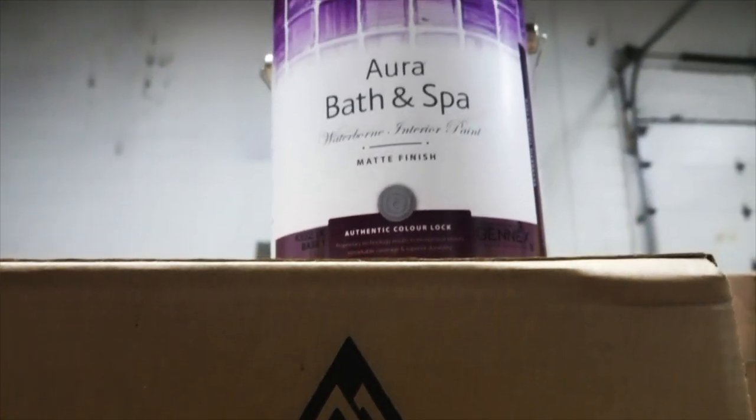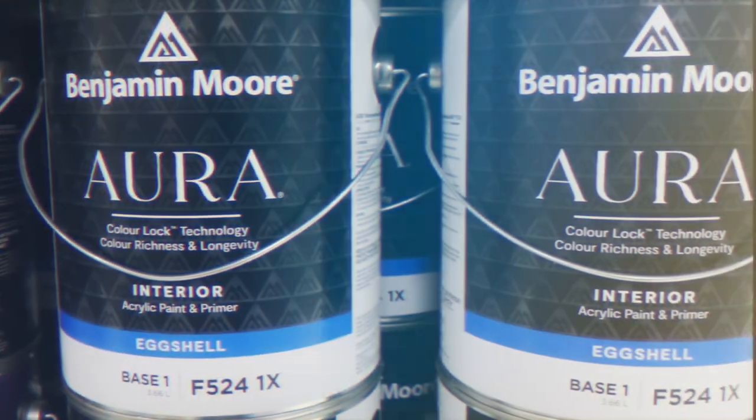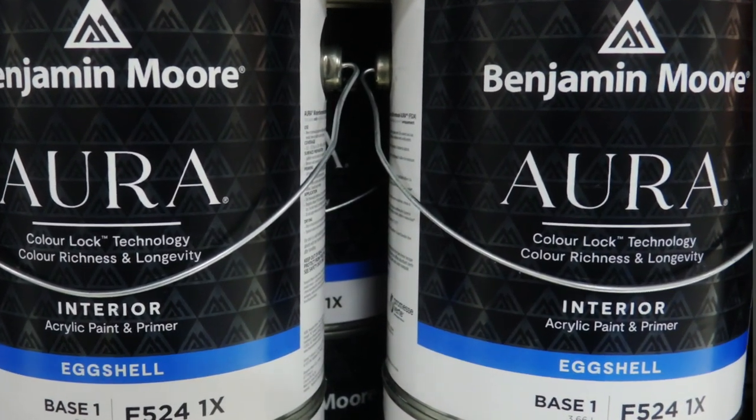The new version of Aura is available in those four standard interior finishes: matte, eggshell, satin, and semi-gloss. I haven't yet seen a new version of Aura Bath & Spa, which was already an amazing product and I love it in my bathroom — but maybe we'll see an upgrade in the near future. What I do know is if you're looking for the best paint I've ever used, it's this stuff. If you've only tried old Aura, I think it's well worth giving new Aura a shot, because it will not only improve your overall workflow, but whoever's house you're painting will definitely thank you a decade from now when their walls still look awesome.